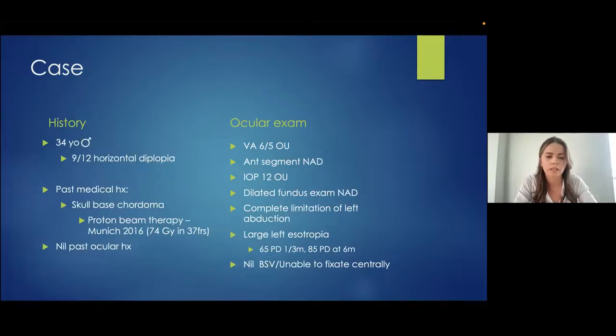He had no other past medical history and no ophthalmic history. On examination, his vision was very good at 6/5 in both eyes. Anterior segment examination, intraocular pressure, and dilated fundus exam were all normal. On examination of his eye movements, he had complete limitation of left abduction — he was unable to turn his left eye out — and he had a large left esotropia measuring 65 prism diopters at near and 85 at distance.